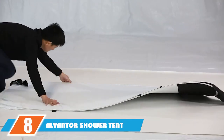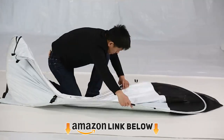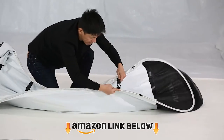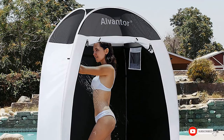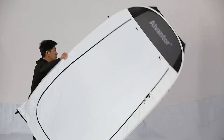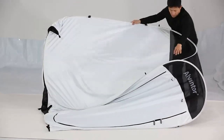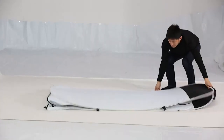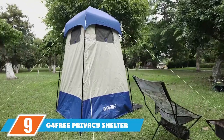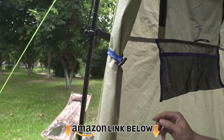The number eight position is held by the Alventor shower tent changing room. Taking a shower at the campsite need not be a hassle anymore with this portable camping shower. Measuring 48x80 inches, it is made of 300D poly oxford with Teflon coating fabric, protecting from dirt, oil, and water. The shower tent has a floor and keeps your belongings clean and tidy.